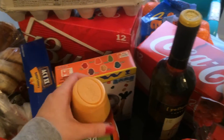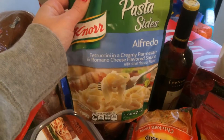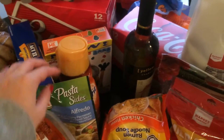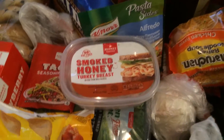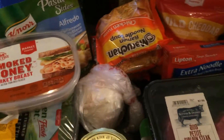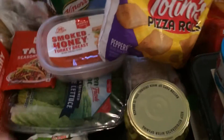What are these? Minion fruit snacks, hazelnut coffee creamer, pasta. It's like a side — it's chicken alfredo. Turkey meat, romaine lettuce, an onion, chicken, pickles, two artichokes, a thing of tuna, some butter.